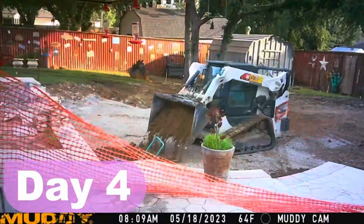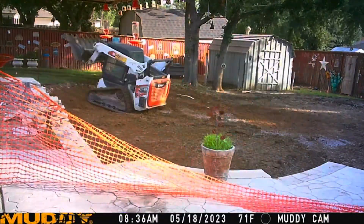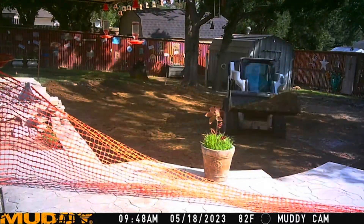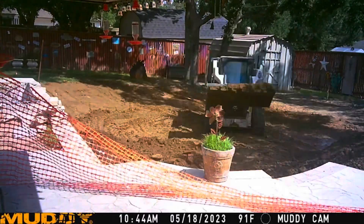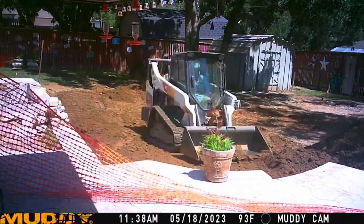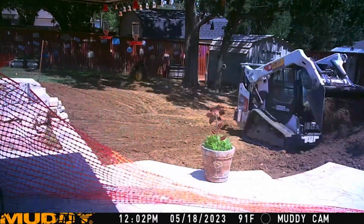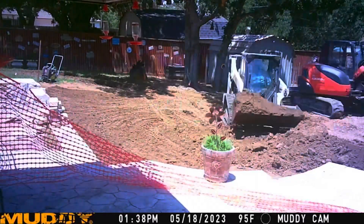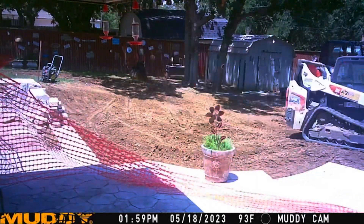Moving into day four, all of the backfill is complete so now we are just adding topsoil and getting it prepared for the grass that will go in there. I think we brought in six or eight loads of fill and topsoil to complete this project — just about finishing up on all the machine work.